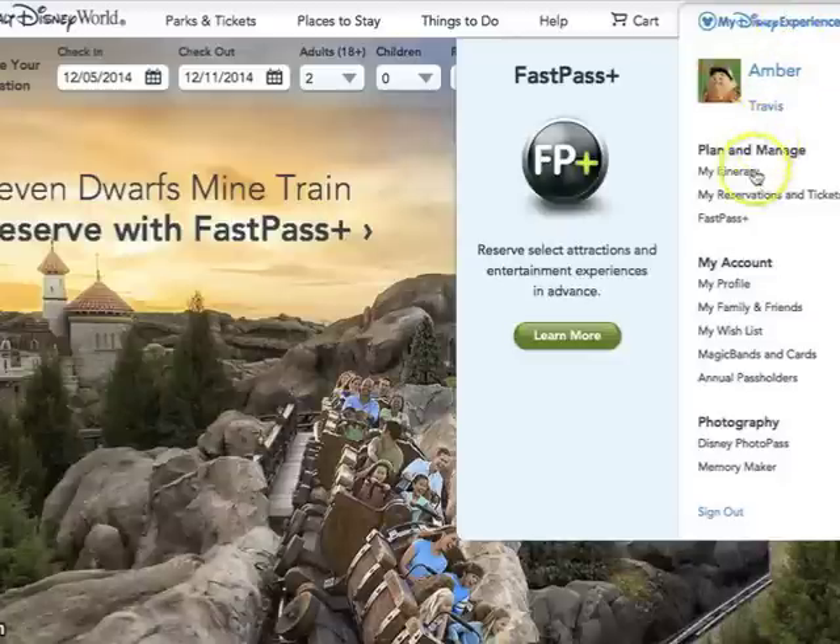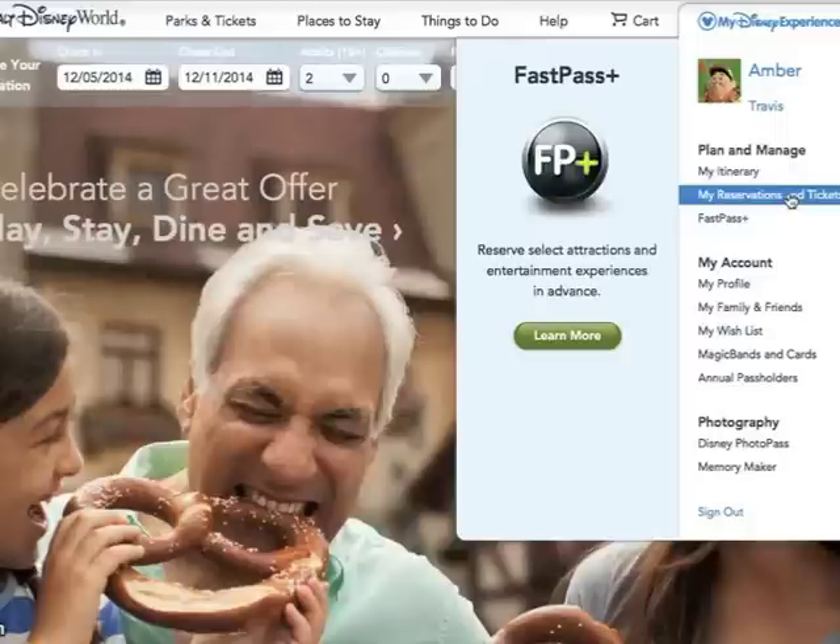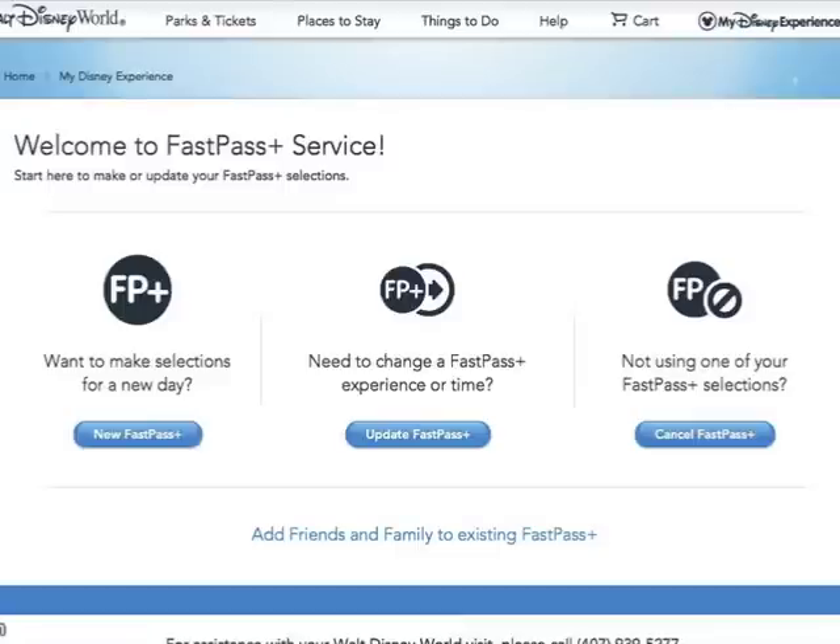Here is where you will link your reservations. We're going to click on FastPasses and make some selections. Disney has updated the FastPass website since the last time I made a video, so there may be some differences. You'll have three choices: new FastPass selections, update some old ones, or cancel some previous ones. We're going to go ahead and click on new FastPass Plus.